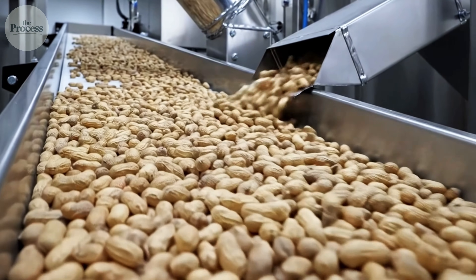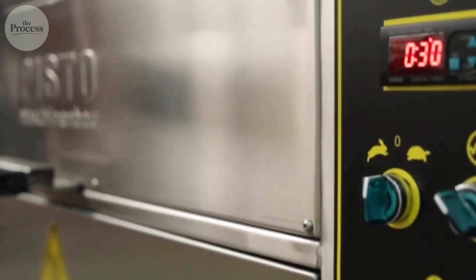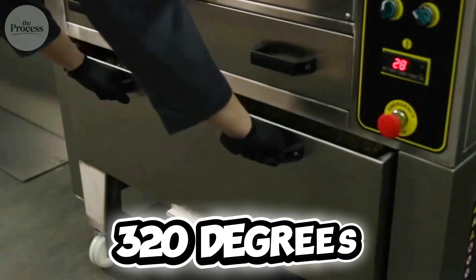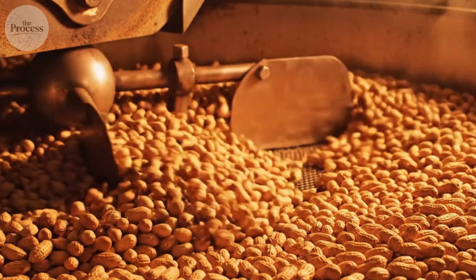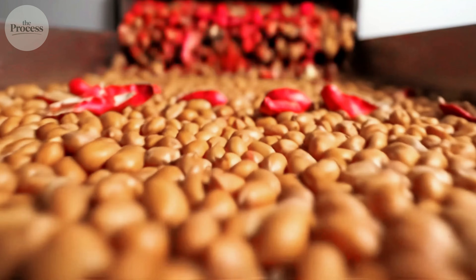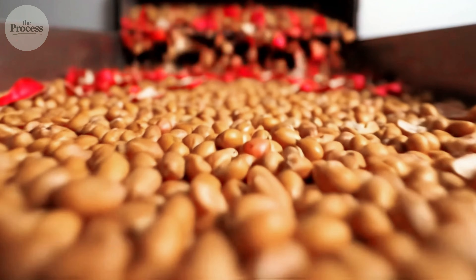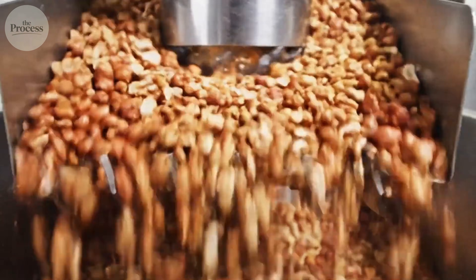A single moldy peanut can contaminate an entire batch with off flavors. The cleaned peanuts move to roasting ovens heated to 320 degrees. Inside, the nuts tumble continuously for 40 to 60 minutes. This is where flavor is born. Raw peanuts taste like beans. Roasted peanuts smell like the jar you're about to open.